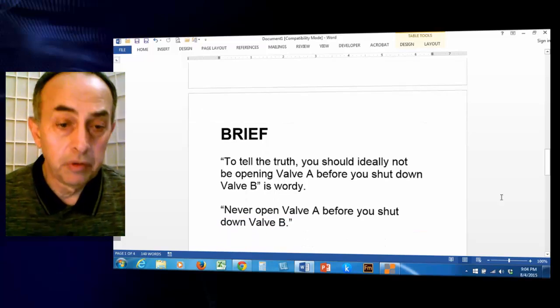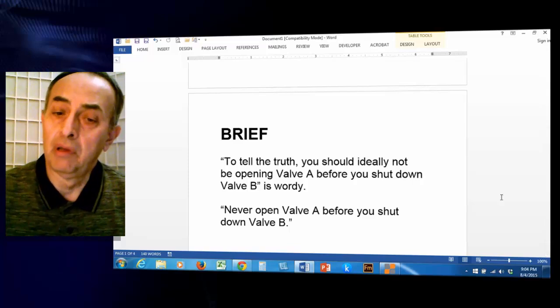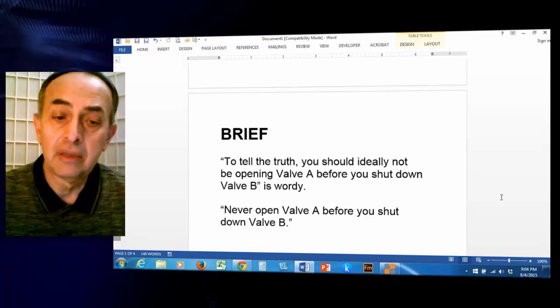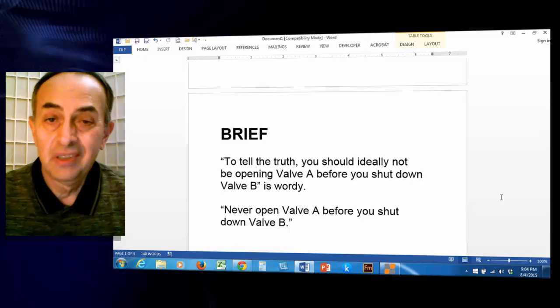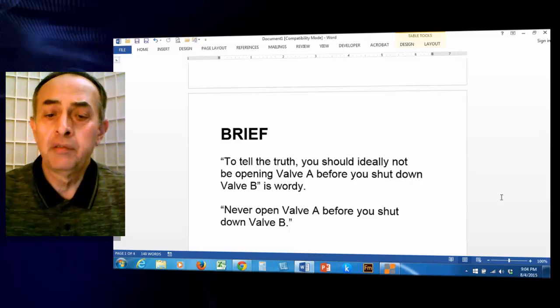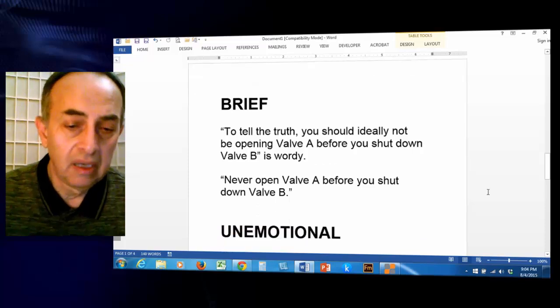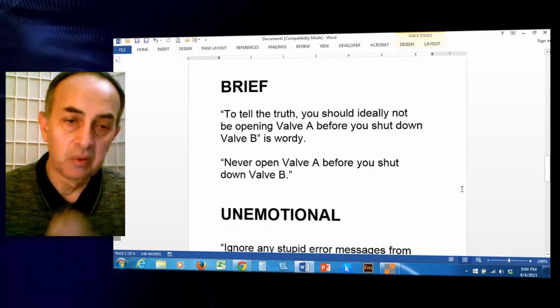Good technical writing should be brief. For example, 'you should ideally not be opening valve A before you shut down valve B' is just too wordy. How about: 'never open valve A before you shut down valve B.' Simple, easy, and correct — that's the way you should write it.